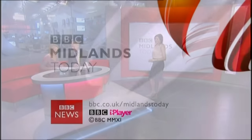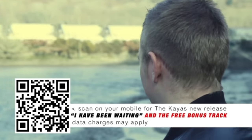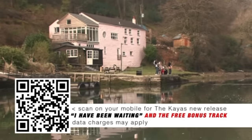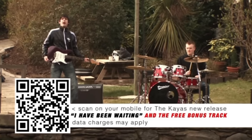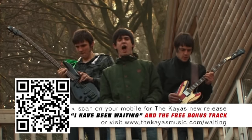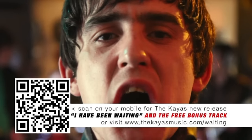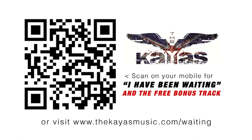So now you know. The much-anticipated first commercial release from the Kayers — available to download from iTunes from the 6th of June. Scan the barcode in this advert using your smartphone, download the track, and get the free bonus track from the Kayers.